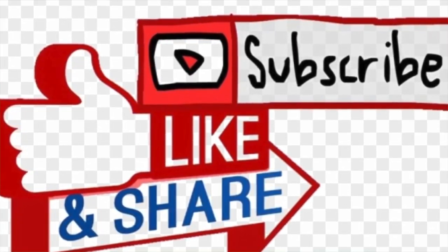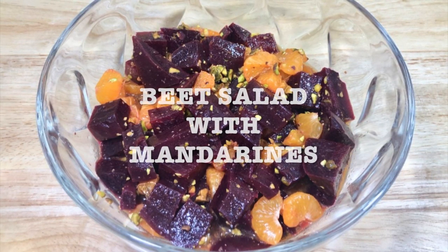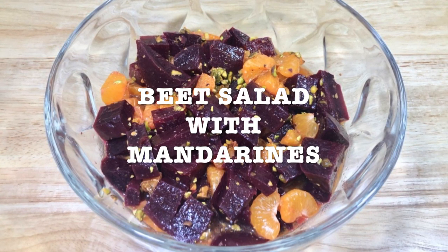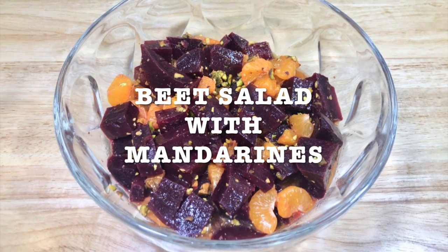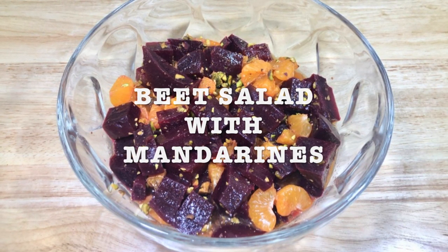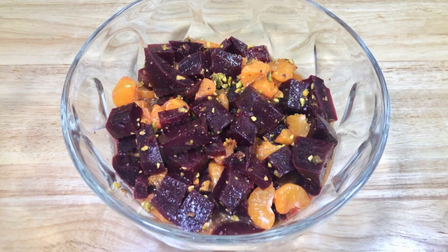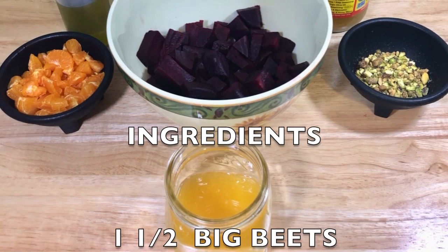Stay tuned! Hi everybody! Today I'm going to be sharing two beet salads. The first one is going to be beet salad with mandarin and pistachios, and the second salad is going to be beet salad with apples and walnuts or pecans, whatever you choose. Get all your ingredients together and here's the list.